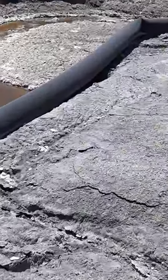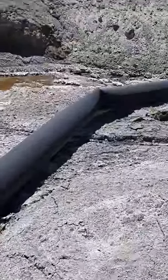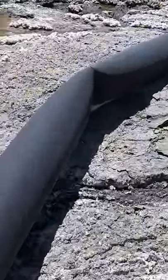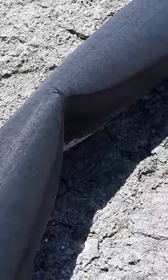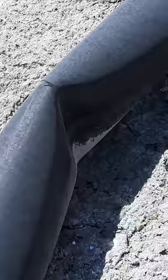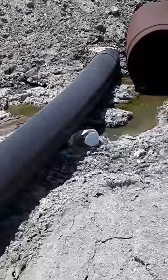Not only did it move, but as you come down here it actually buckled. You can see where the pipe is completely compromised, and it shows some breakage up at the top where it's collapsed about 90% as it goes downstream.